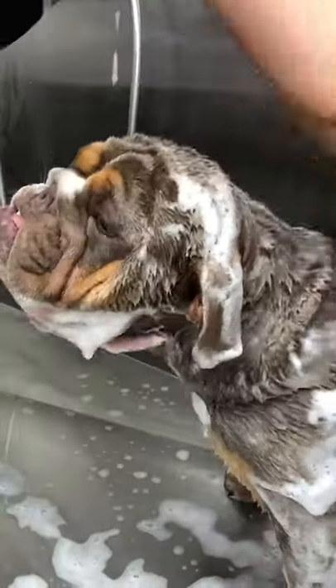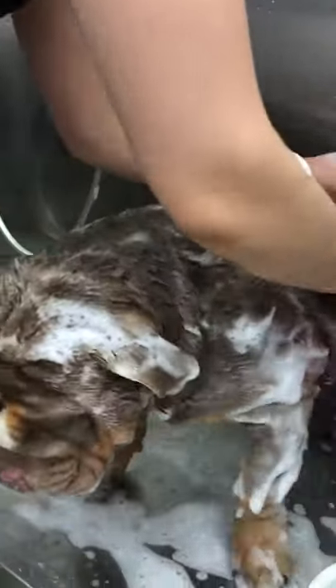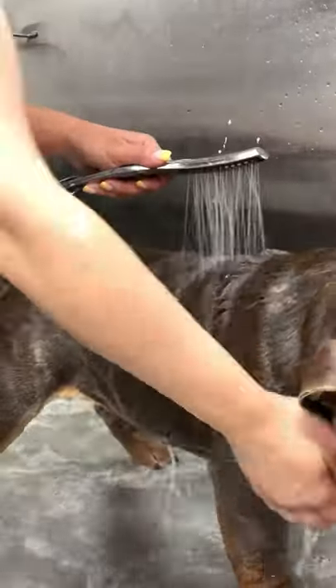Bulldogs love going for a ride in the car very much. This breed requires regular grooming. Correct brushing and bathing will solve the problem with shedding coat.